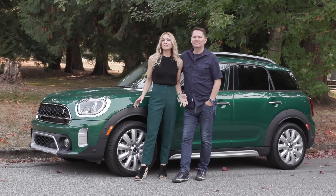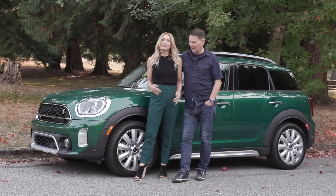We've got the Mini Countryman Plug-In Hybrid in British Racing Green. What color are those pants? British Racing Green? I knew I could find something in my closet.